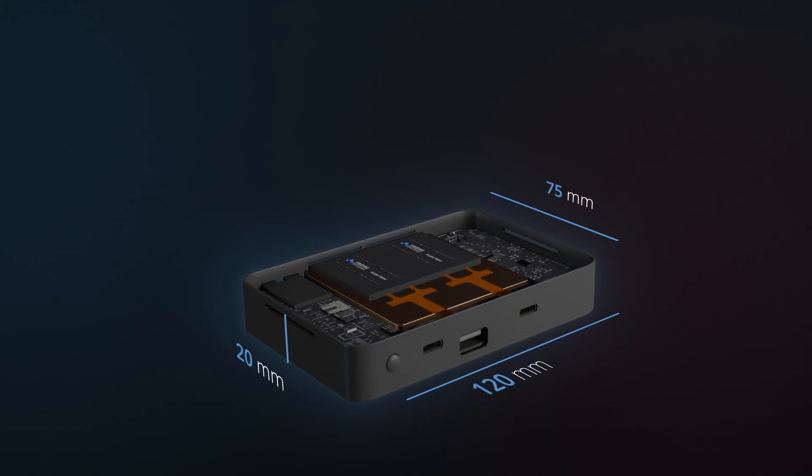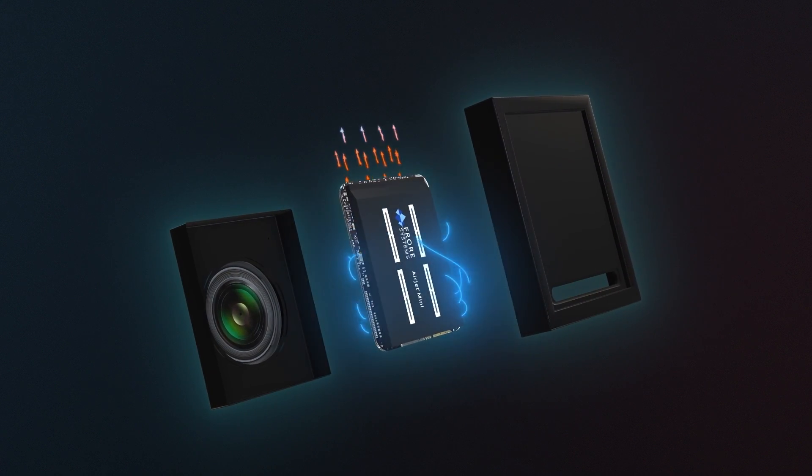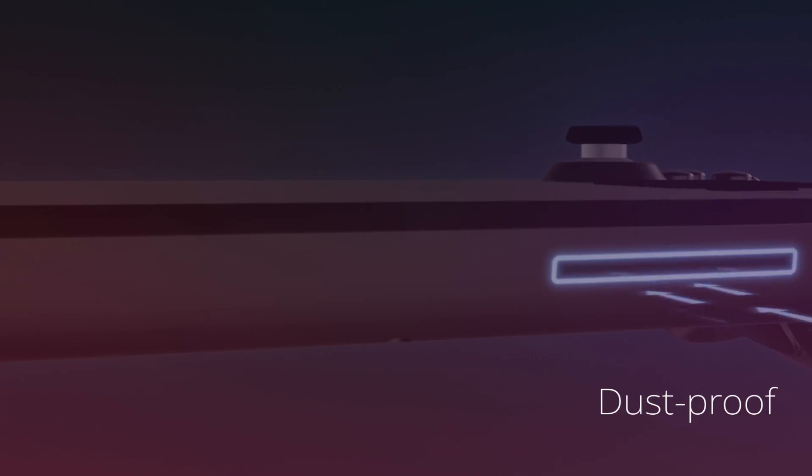Airjet's compact size and unique capabilities help meet the ever-increasing demands of today's consumers by enabling faster, thinner, lighter, silent, and dustproof devices. Let's explore some of them.